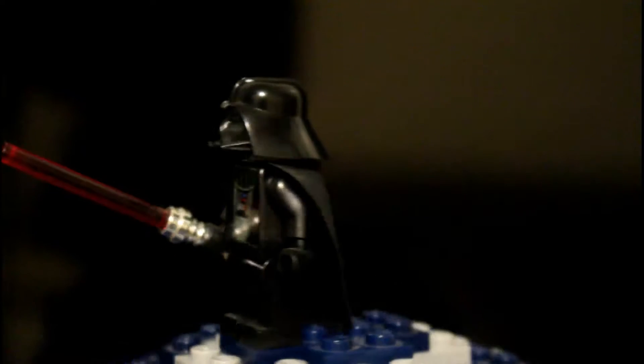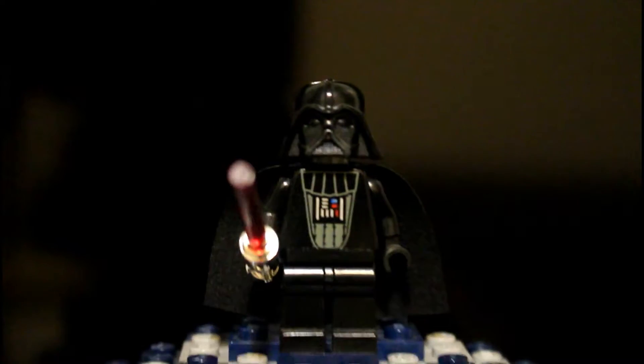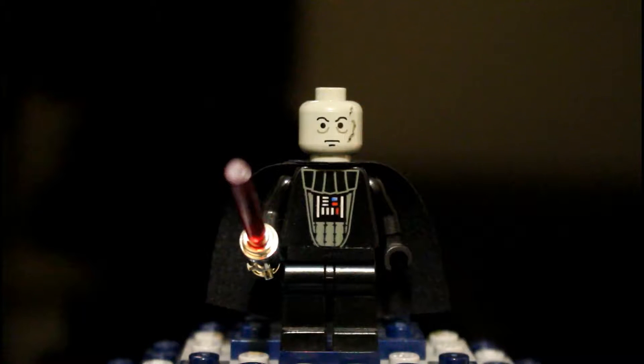Here's a shot at Darth Vader — this is the original version, so it's a nice way to get him. Here's just a shot at his face print.